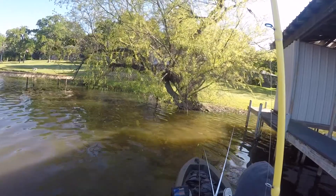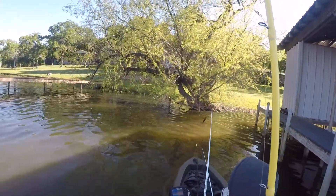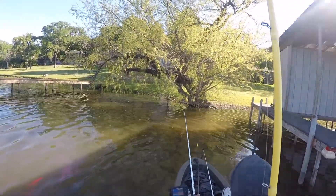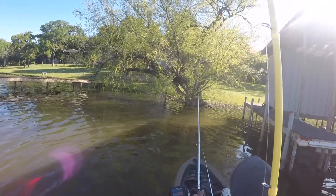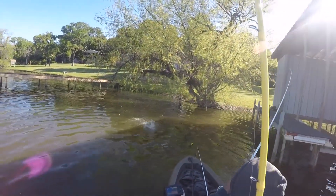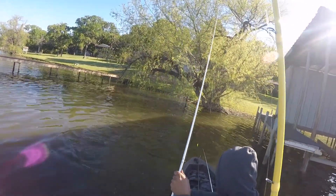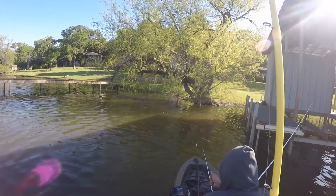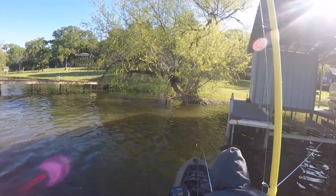I keep tossing it up over by the boat dock and in between the tree there, but didn't catch anything. So I kept throwing it underneath this overhang tree. At first I was bouncing the jig up and down with real high jigs and couldn't get anything to react. So I started dragging it slowly across the bottom and they were just picking it right up.